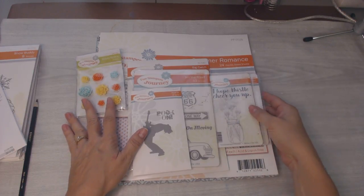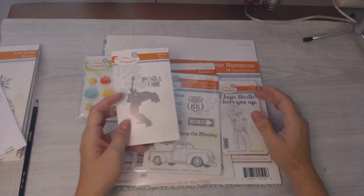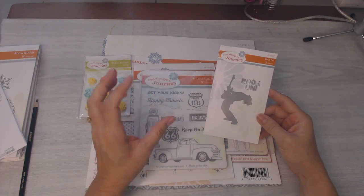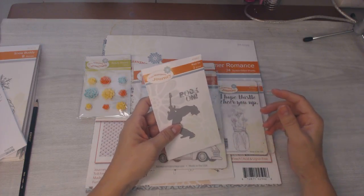Hello everybody! I thought I'd show you an order that just came in for Fun Stampers Journey — a little bit of a haul — and also tell you a lot of these items are part of the breakup sale, and let you know what the pricing is on them right now and the pricing that I got on them.